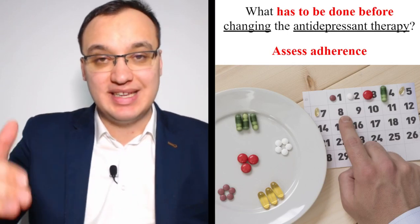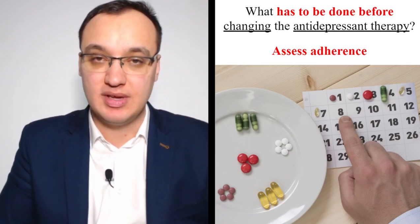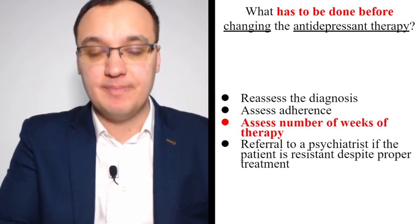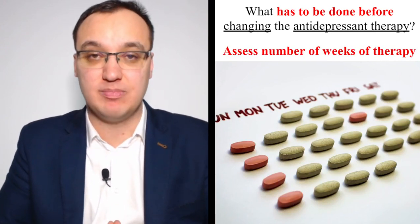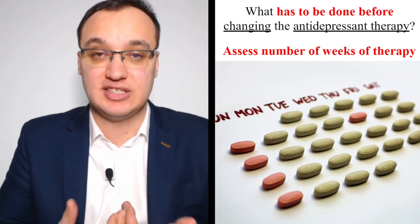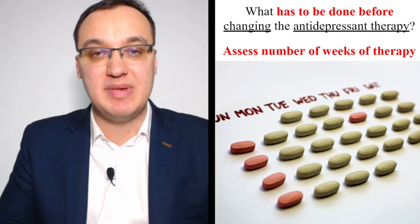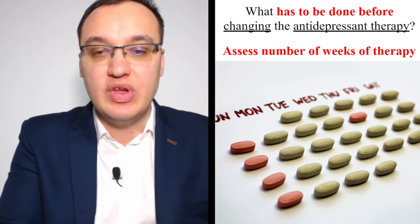If we see the score getting better in hospital, maybe the patient was not taking medications properly at home. We need to talk to the patient about compliance and why it is so important to continue. Also, assess the number of weeks of therapy — maybe the patient requires 12 weeks rather than just 6, or may need maintenance treatment of more than one year. Continuous treatment runs four months to one year; maintenance treatment runs one to three years.